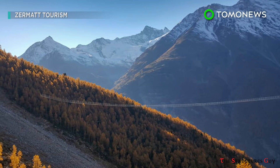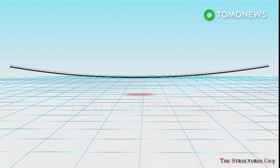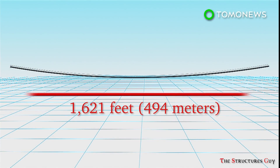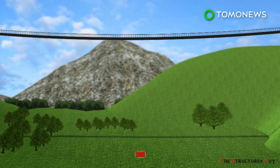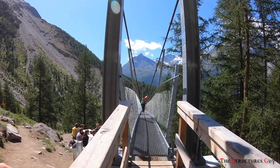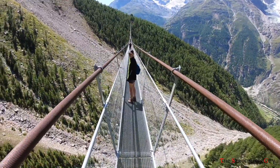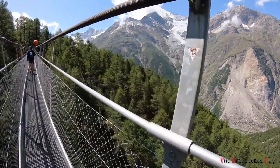The bridge is the longest pedestrian suspension bridge in the world, with a span of 1,621 feet or 494 meters, and rises to 179 feet or 85 meters above the valley at its lowest point. The bridge, which is steel construction, runs between 600 meters and 2,100 meters above sea level.